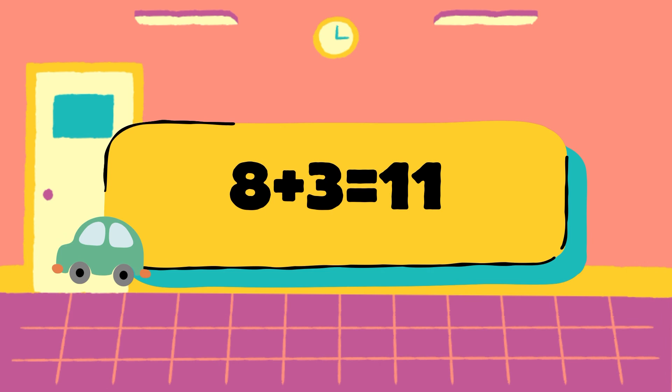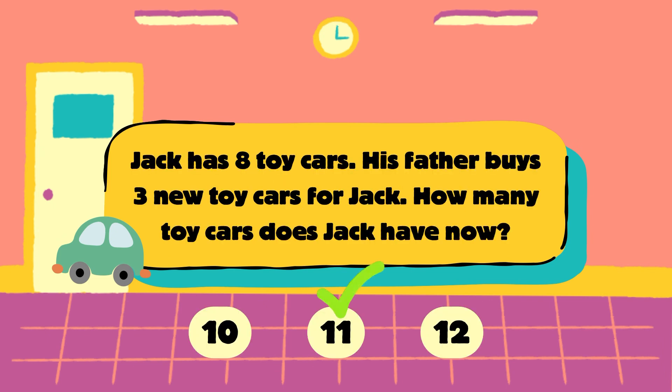Jack has 8 cars plus his father gives 3 more. 8 plus 3 is equal to 11, so the total is 11 cars. The correct answer is 11.